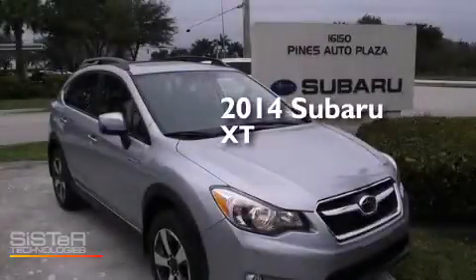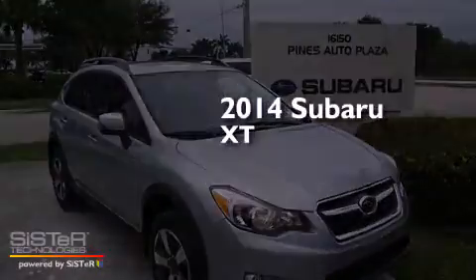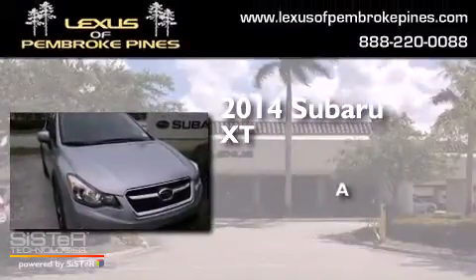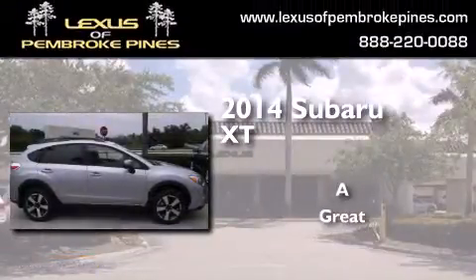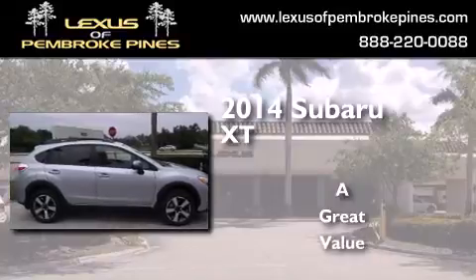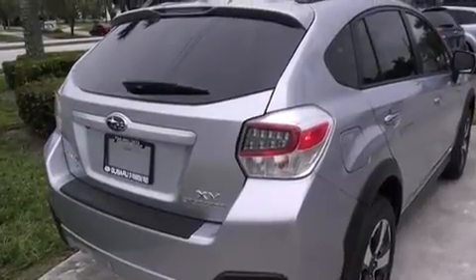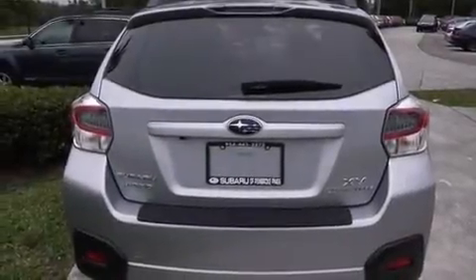This is a brand new 2014 Subaru XT. Features include a navigation system, Bluetooth cell phone integration, voice activation technology, and leather seats.